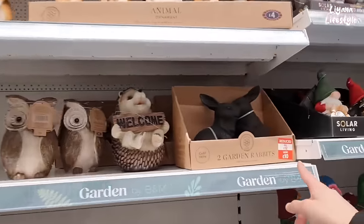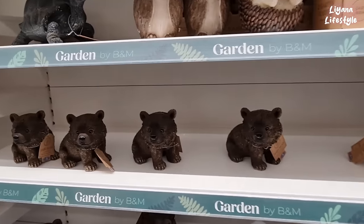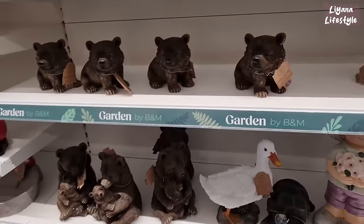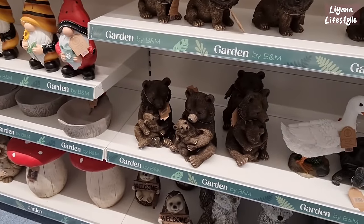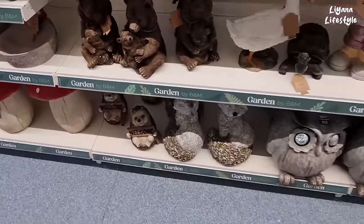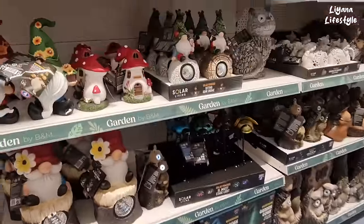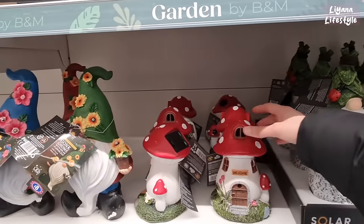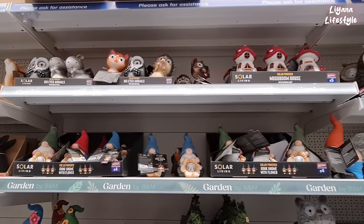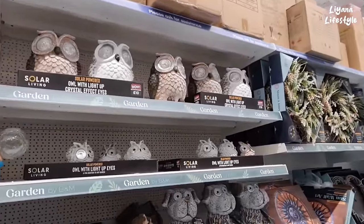This has been reduced to £10. And these bears — but look at the size of their head compared to their body! And the mama and the baby one — £8. That's a good price I think for that. This is cute. And the solar animals there — £3.50. The bigger owls are £10. Memorial cat ornament. There's quite a lot of these solar ones.